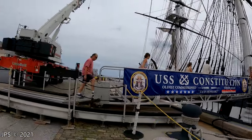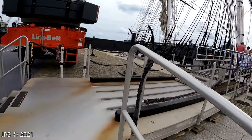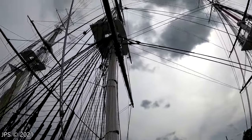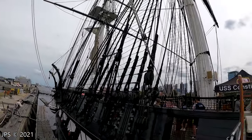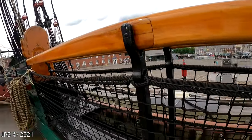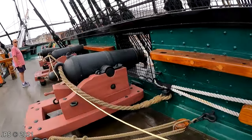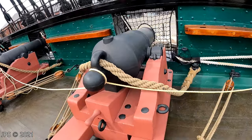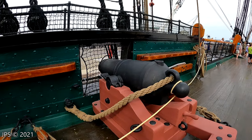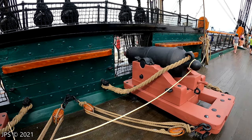We can climb this little railing here and go aboard, and it's totally free, which is amazing. Look how beautiful this is. Three-masted heavy frigate is the technical term. You have this big wooden railing. And here are some of the cannons. They're roped down so they don't kick back when they fire.